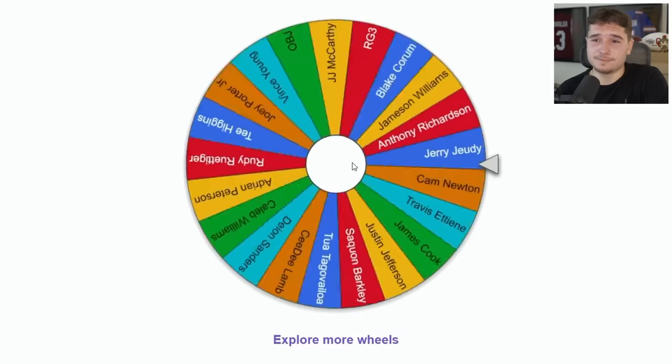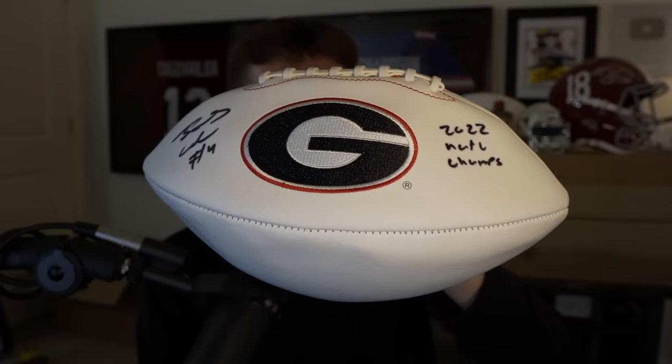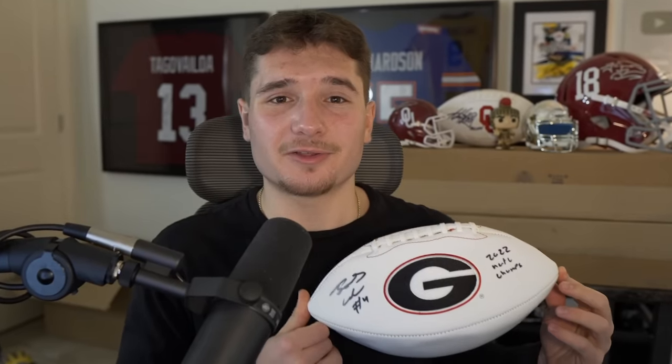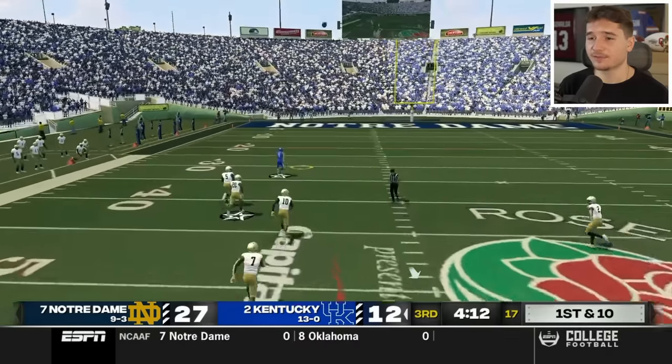I did not pick a good day to play terrible NCAA football. This wheel spin lands on James Cook, so now all my Georgia fans are really going to want to get an item from this giveaway. This was another thing that was going to look great on the shelf behind me. I have to start playing better, because there's a chance I'm just going to have to give away everything if we don't win this game.